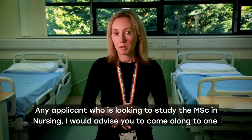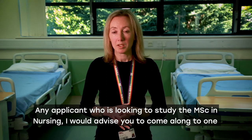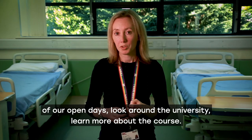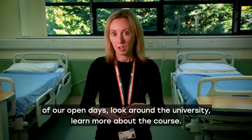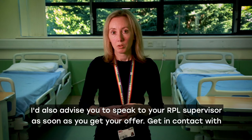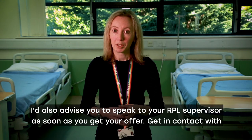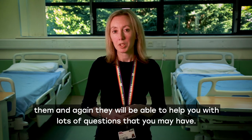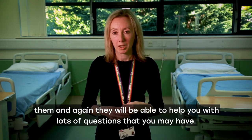Any applicant looking to study the MSc in nursing — I would advise you to come along to one of our open days, look around the university, and learn more about the course. I'd also advise you to speak to your RPL supervisor as soon as you get your offer, get in contact with them, and they will be able to help you with lots of questions that you may have.